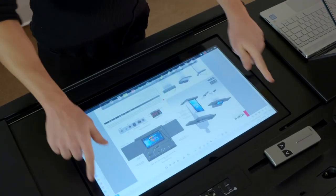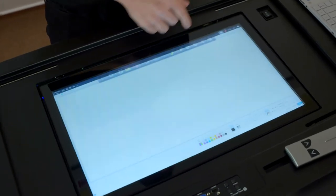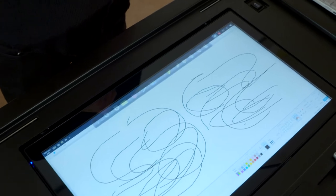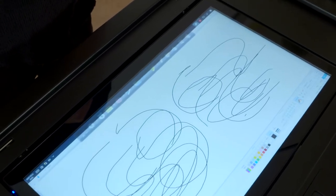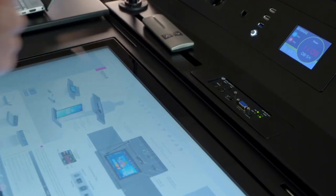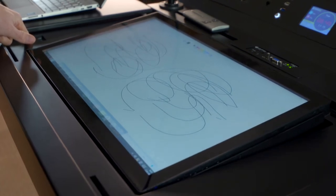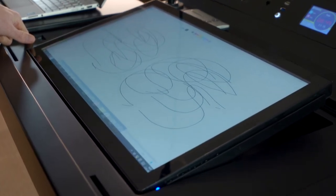The podium has a 22-inch multi-touch PCAP touchscreen. It has 10 touch points and the response time is very short, as you can see. The screen is connected to the player PC inside the podium. The angle of the speaker screen can be adjusted up to 25 degrees for easy reading and presentation.